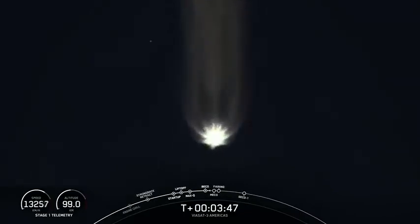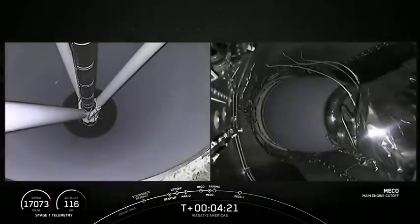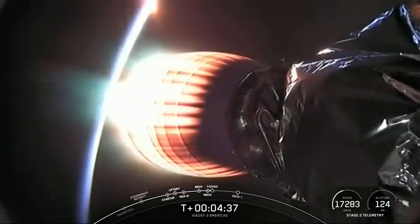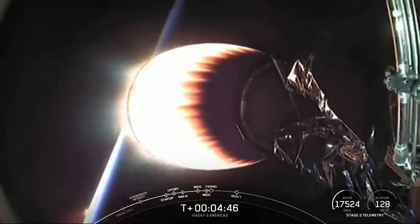The next event coming up in about 30 seconds is main engine cutoff, also called MECO, on the center core, followed by stage separation and then the startup of our second stage engine. Main engine cutoff. Stage separation confirmed. Stage 1 FTS has saved. MVAC ignition. We watched MECO as the engines on the center core shut down, stage separation, and now you can see on your screen that the MVAC engine has ignited.